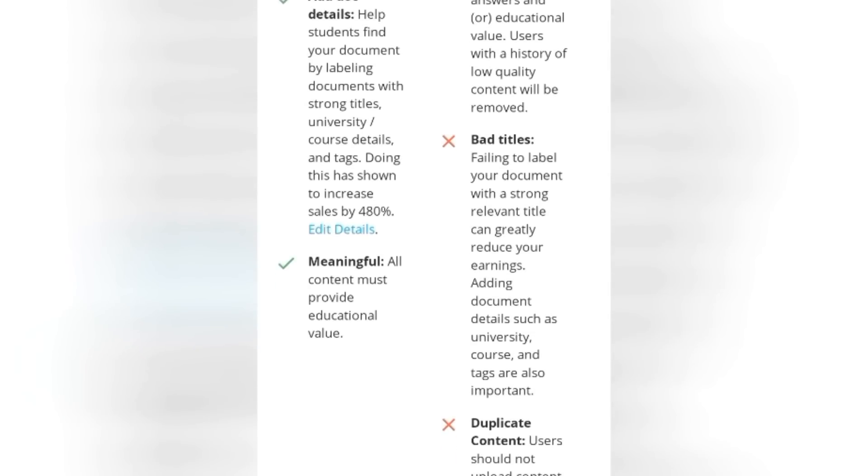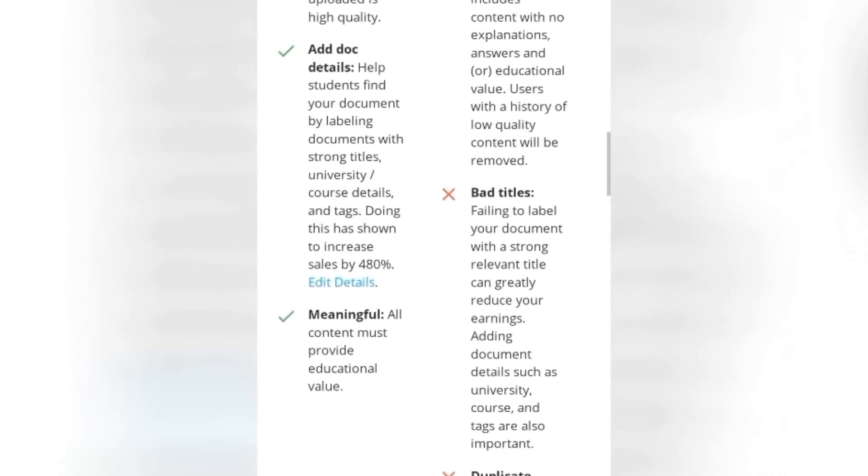The second tip is that you want to add document details — specifically strong titles, your university and course details, and tags. For example, I studied communications and my favorite course was news writing and reporting. I take a snapshot of my summary notes and upload them, giving them strong titles like 'Lagos University News Reporting Course,' and I use tags like #reporting, #broadcasting, #communication. By using those tags I'm optimizing the document so that anytime anybody types something like 'communication' or 'broadcasting,' my document ranks at the top of the search results.